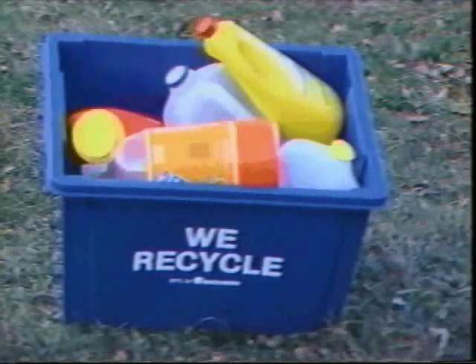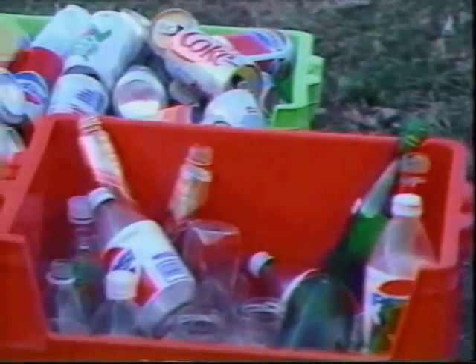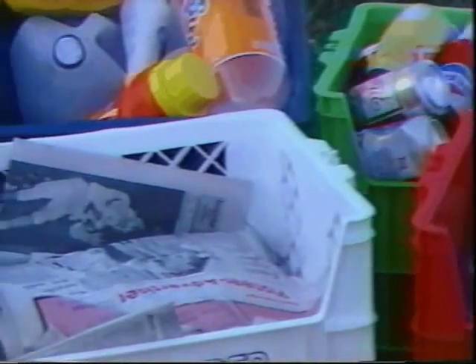Materials such as plastics, glass, aluminum cans, and paper are part of the 150 million tons per year of recyclable residential and commercial solid waste found on America's curbs.